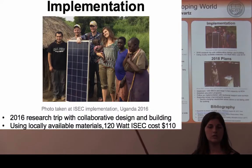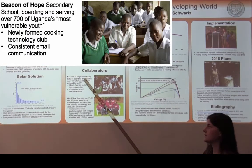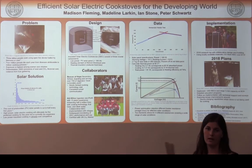We've implemented two of these stoves during a 2016 research trip to Uganda. And we hope to return in 2018 with our collaborators Beacon of Hope, a secondary school, and Ada Africa, a Ugandan non-profit, to implement 200 ISACs and continually gain feedback, and hopefully address this larger problem of indoor cooking pollution in the developing world.